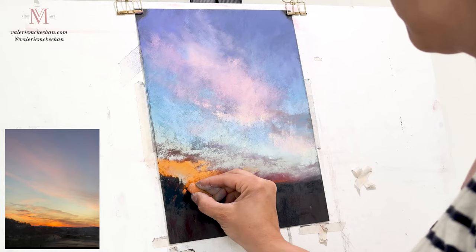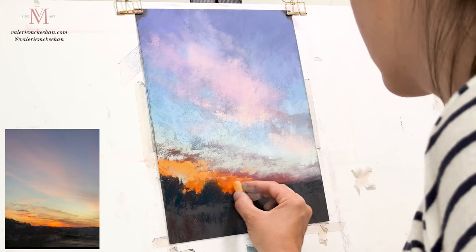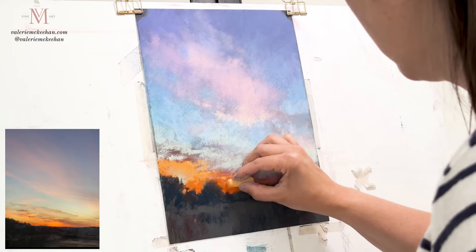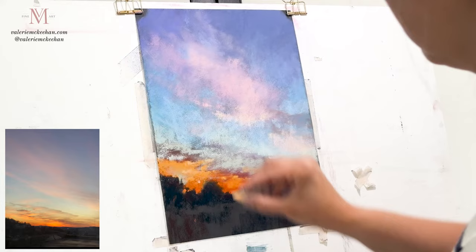I'm really not going off the reference photo when it comes to my foreground, and I want to give a little air in the trees to make it look like the sun is popping through. Adding that lighter value to the center where it will start to make it glow — a few more marks. Keeping the rest of the sky pretty soft makes this focal area have a nice impact.